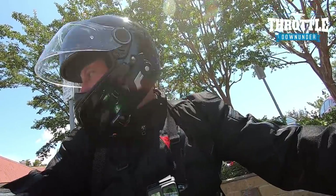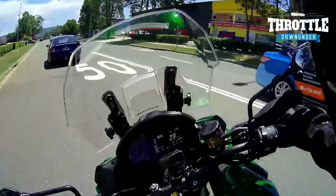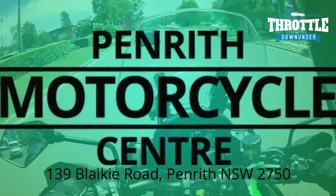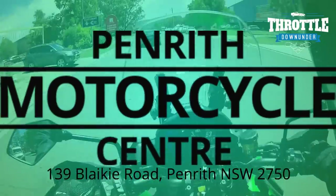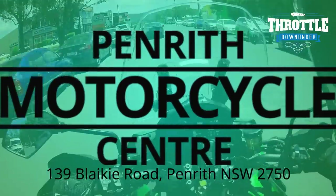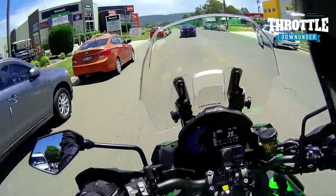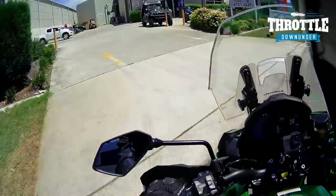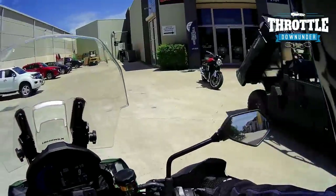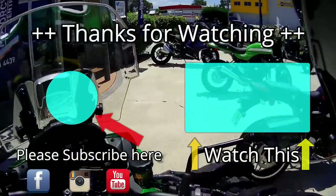We're just swinging back around into Penrith Motorcycle Center now. Again, I'd really like to thank Penrith Motorcycle Center for lending me this bike today — they're very good at lending me bikes and giving me a call when something new comes in. Please support Penrith Motorcycle Center — they're certainly one of the better shops in Sydney that really like to look after their customers. Anyway folks, signing off — Throttle Down Under, throttle on, chat to you soon.